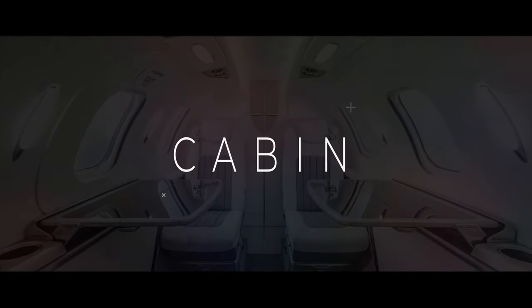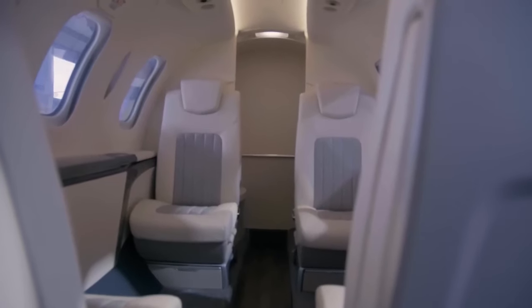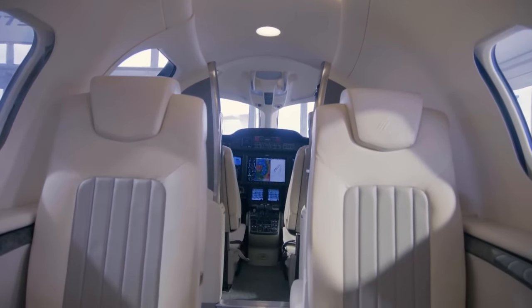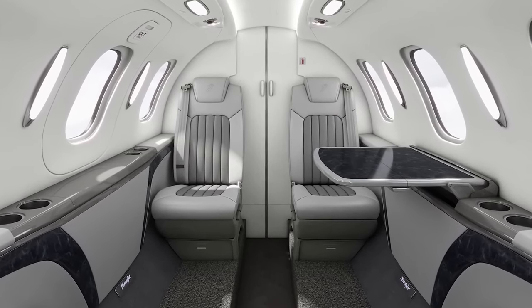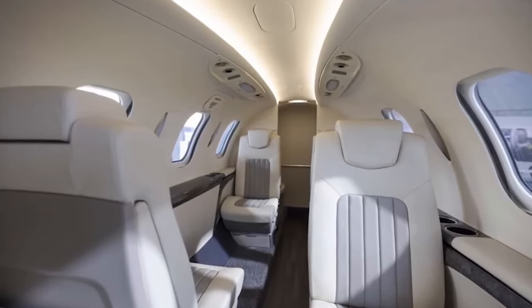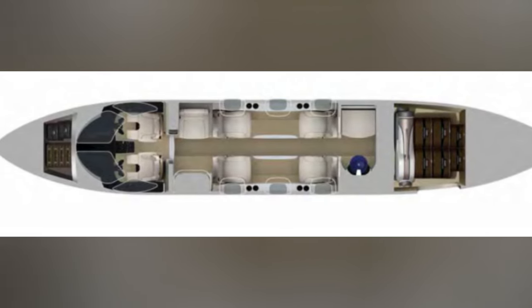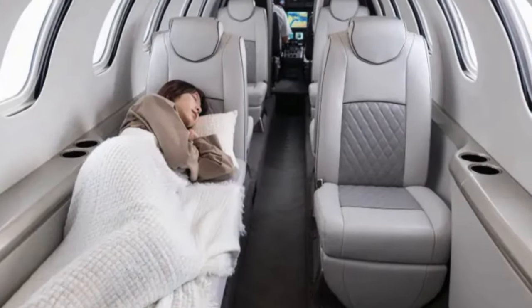Let's talk about the cabin design of the new HondaJet Elite 2. This aircraft has undergone some impressive updates that really make it stand out. The cabin offers a perfect blend of comfort, functionality, and aesthetics that cater to both passengers and pilots. Designed to provide a spacious and comfortable environment for up to seven passengers, the overall layout has been carefully thought out to maximize space utilization. The seating configuration allows for various arrangements, whether you're looking for a business-focused setup or a more relaxed and social arrangement.